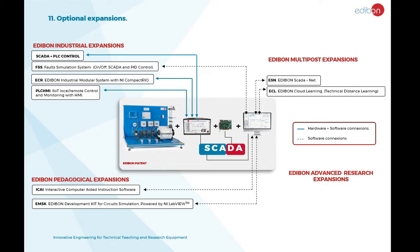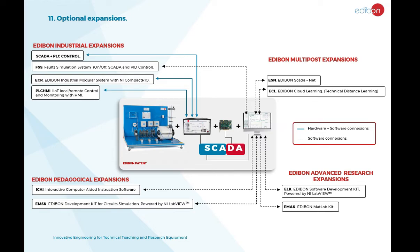Multi-student expansions are designed to assist multiple students in a classroom setting, such as the Edibon SCADANet teaching system, which allows 30 students to work simultaneously with multiple units. Edibon Technical Distance Learning allows connection via the internet to another location or central computer.